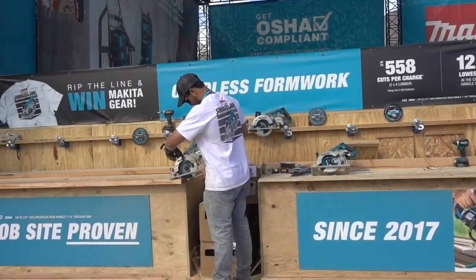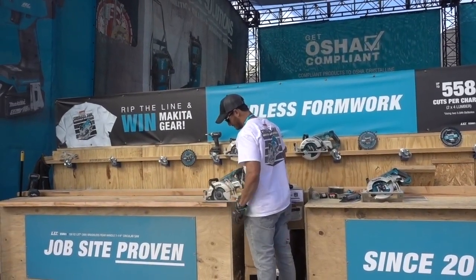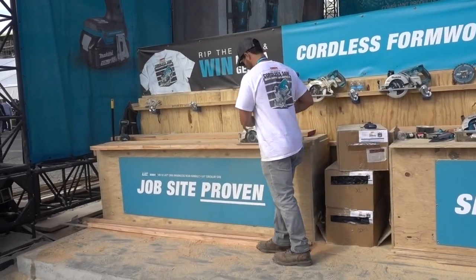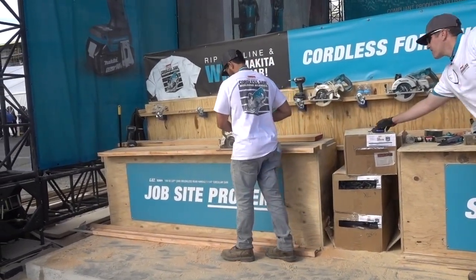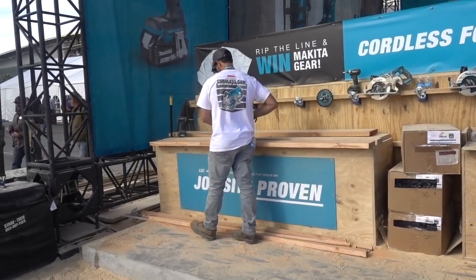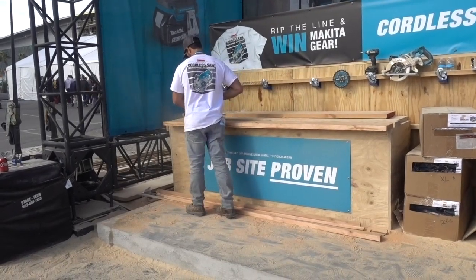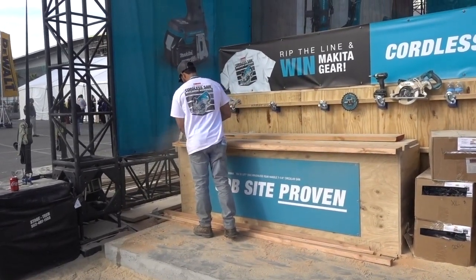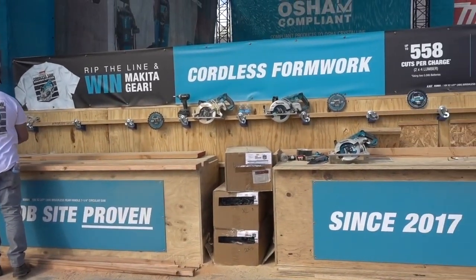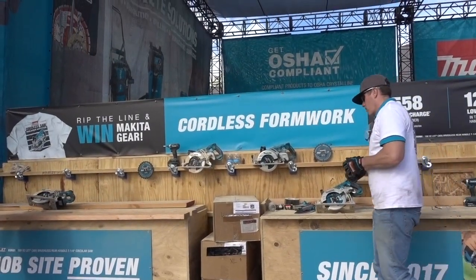I stopped here because I wasn't quite sure what this was about — rip the line. A gentleman is explaining. He drew a cord across that long piece of wood, and the idea is to use the cordless saw and just go along the line. And if you do, you get a t-shirt. That is a way to introduce folks to these cordless saws by Makita.